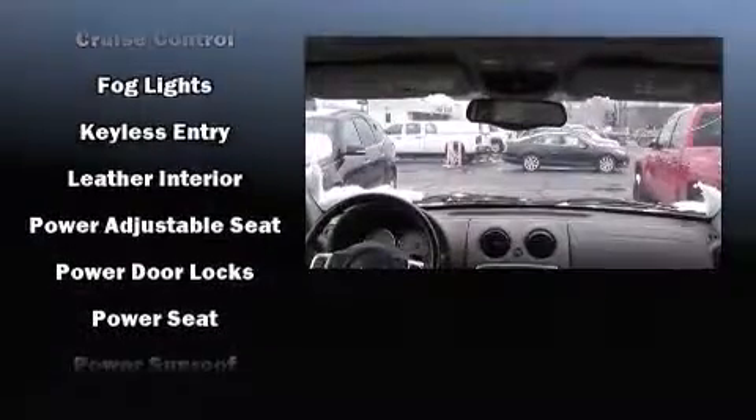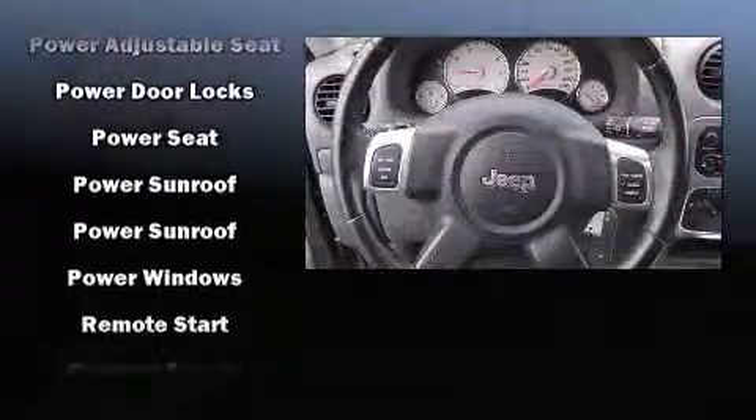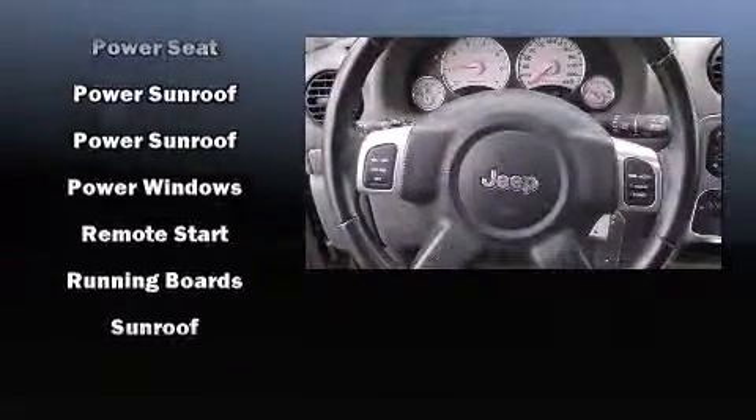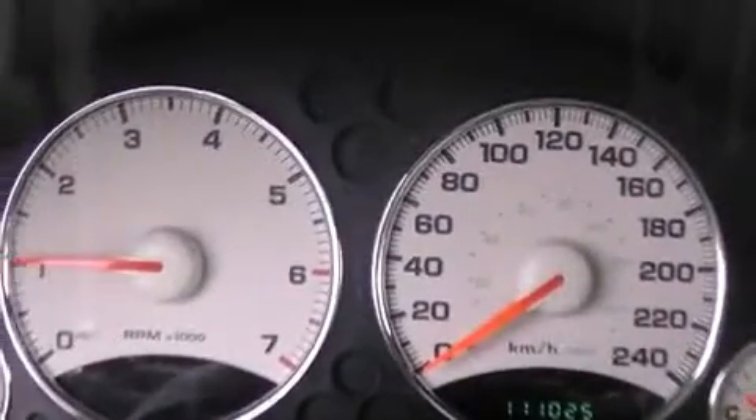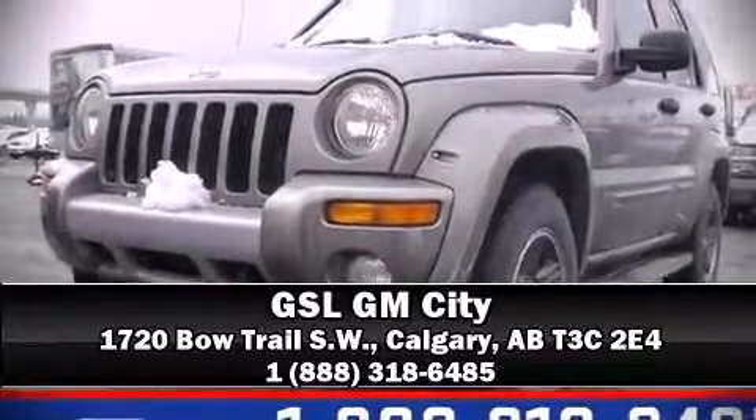Jeep also prioritized safety and security with features such as dual front impact airbags, ignition disabling, and four-wheel disc brakes. We have a skilled and knowledgeable sales staff with many years of experience satisfying our customers' needs — we are here to help you.